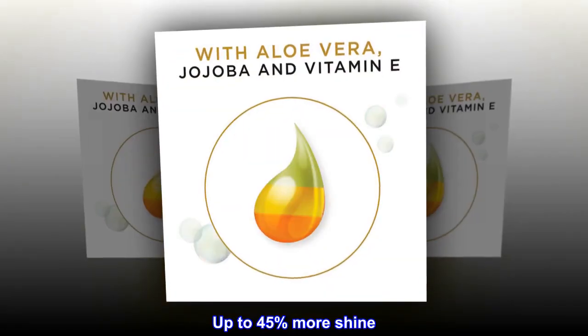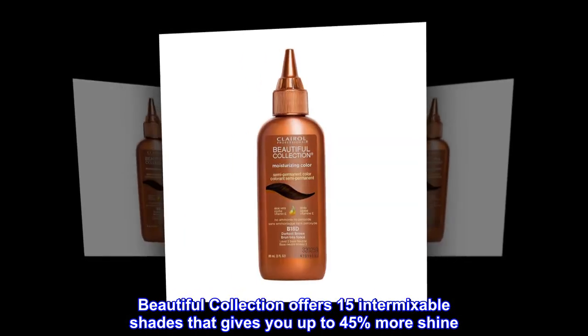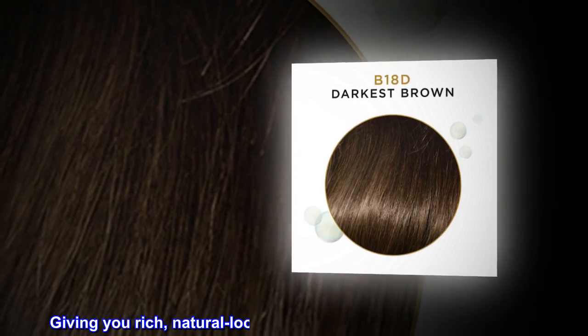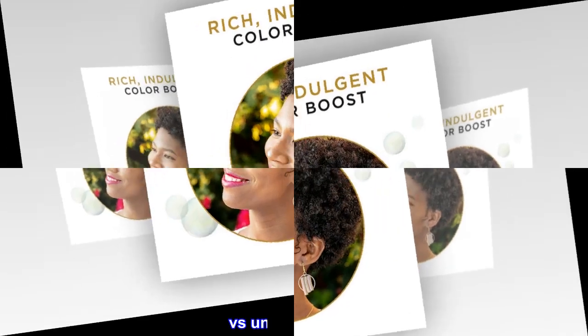Up to 45% more shine. Beautiful Collection offers 15 intermixable shades that give you up to 45% more shine, giving you rich, natural-looking color that lasts up to 8 shampoos, versus uncolored hair.